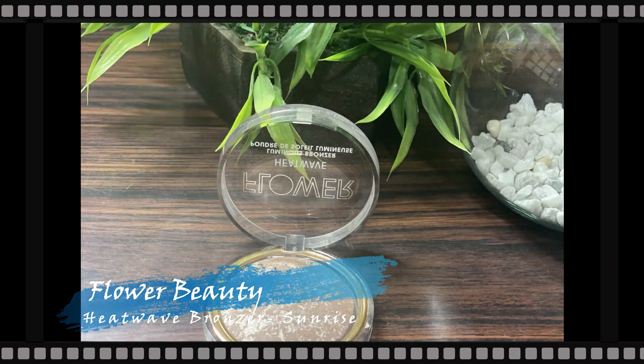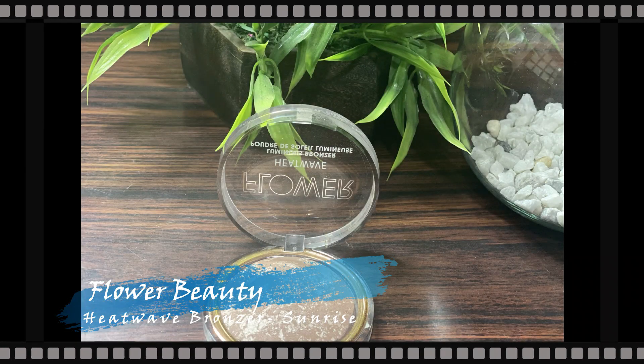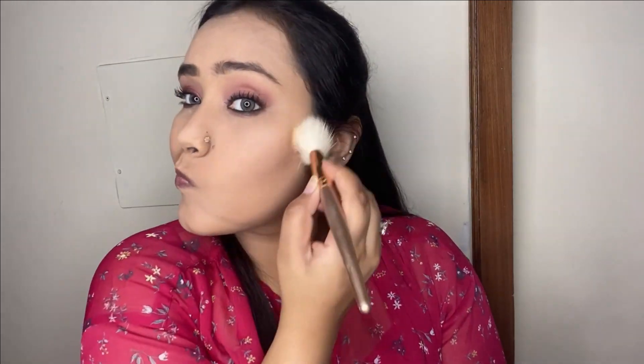To bronze up the face I'm taking my Flower Beauty Heat Wave Bronzer in the shade Sunrise and with a fluffy bronzer brush applying it in the hollows of the cheeks, along the temples of the forehead, along the jaw, and on the sides of the nose. It's a really nice bronzer that adds a beautiful glowy bronze to the face.